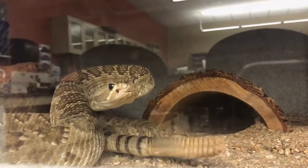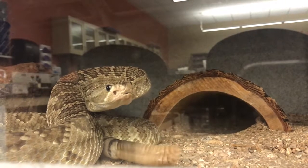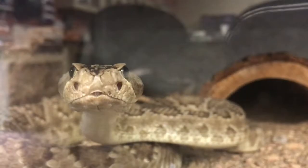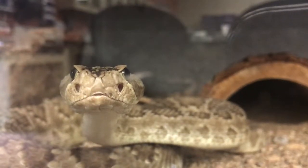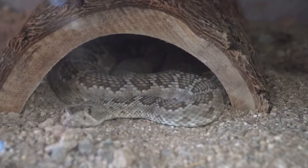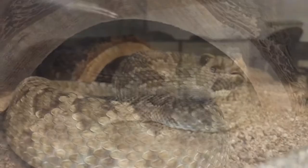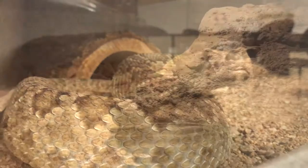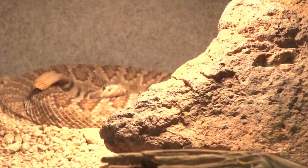The Mojave rattlesnake is one of the most venomous snakes found in North America and can deliver a very potent neurotoxic venom. It is oftentimes confused with the western diamondback rattlesnake due to similarities and overlapping skin patterns and appearance. They can be distinguished by the angle of their eye stripe, the uniform coloration of the blotches on their back, and their relatively thin tail rings.